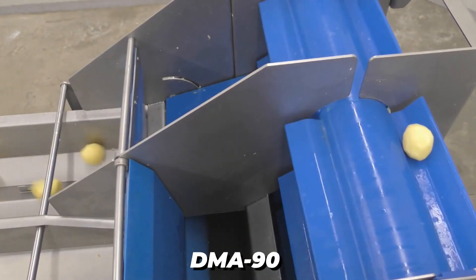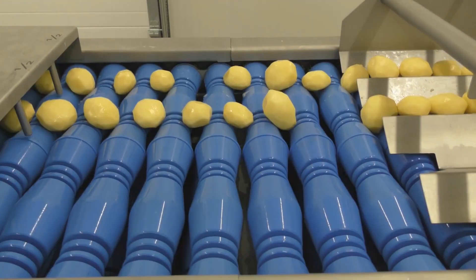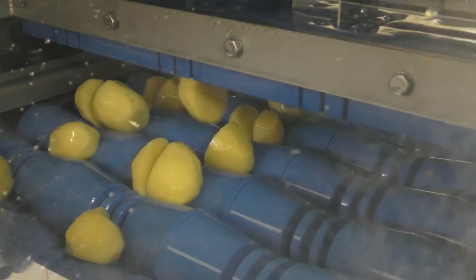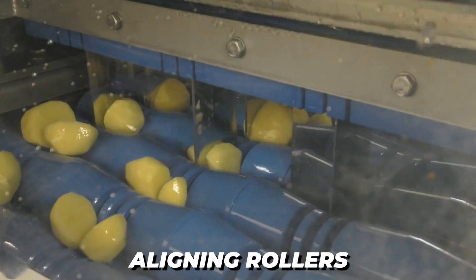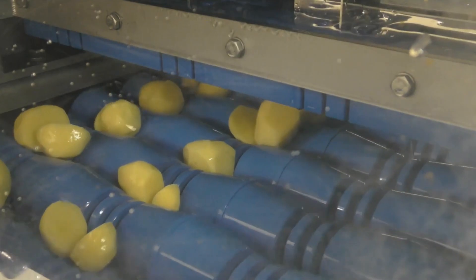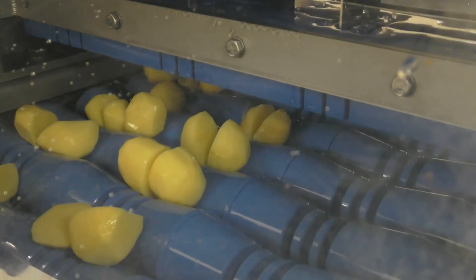The DMA-90 can chop potatoes into two, four, or eight pieces; however, doses of the product must be provided. A solid frame, aligning rollers, and a cutting portion with a centering and knife block are all features of the machine.